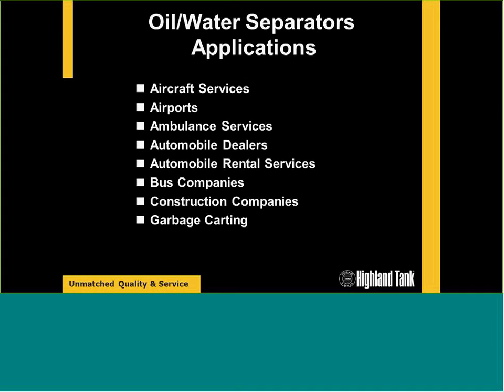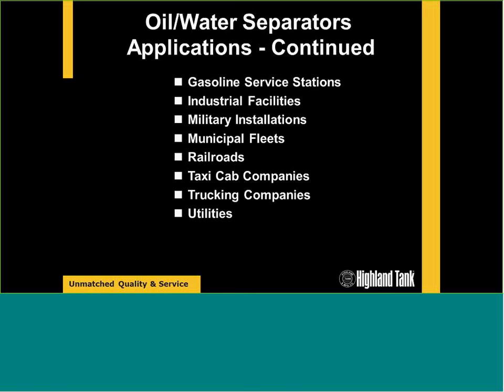The regulations carry over to applications. We see products installed at airports and aircraft services, maintenance hangars, different types of fleets — automobile dealerships, city agencies, bus companies, construction companies, garbage carting — gasoline service stations, more on truck stops than retail stations, industrial facilities, manufacturing plants, military installations, municipal agencies like ODOT, railroad facilities, taxi cab companies, trucking, and power utility agencies.